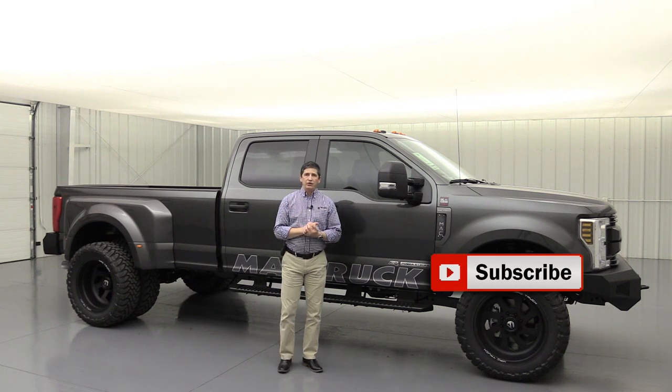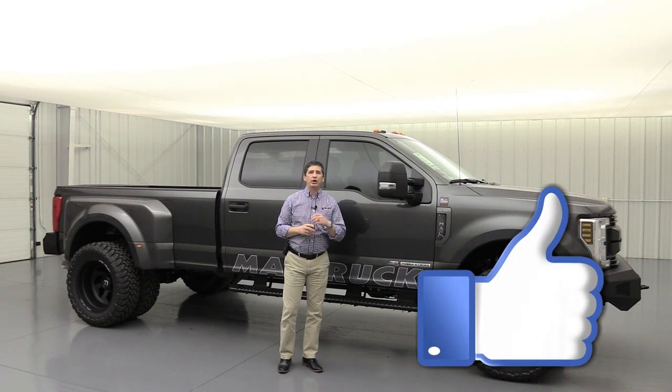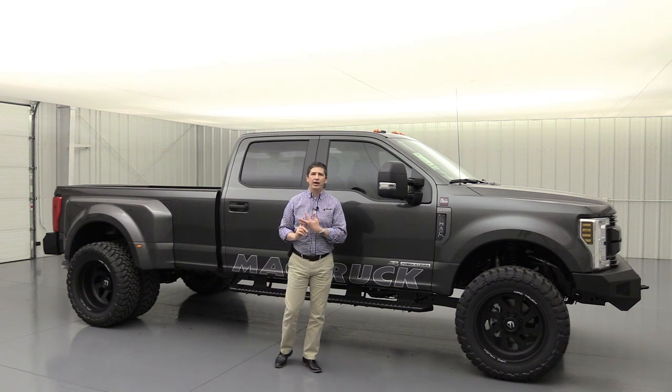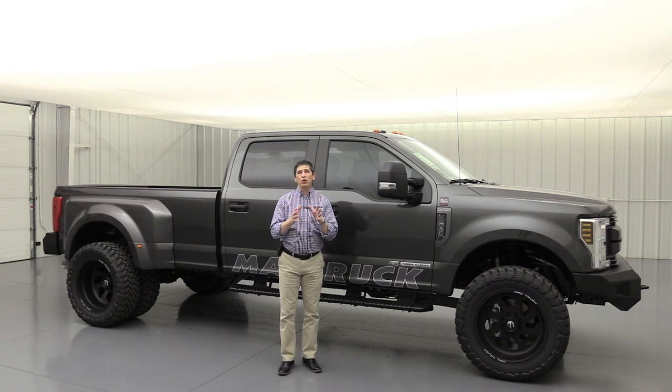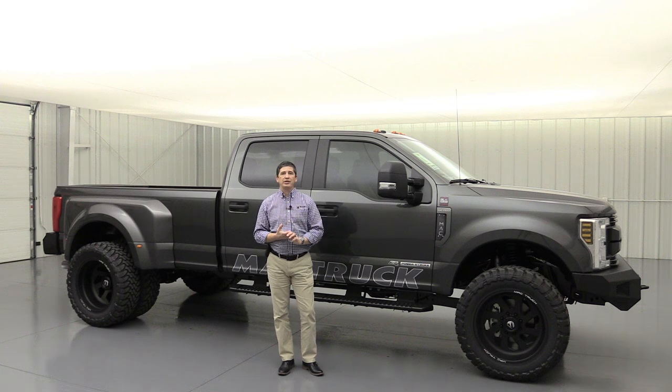Thanks for watching this video. Reach out to us — you can find us on social media. We're at Long MacArthur on Facebook, Twitter, and Instagram. Check out the cool pictures we have on there. We also have a Long MacArthur Performance Facebook page — follow us there to see all the cool custom things we're doing here at Long MacArthur Performance in Salina, Kansas. Thanks for watching, and we'll see you next time.